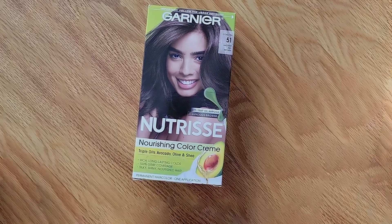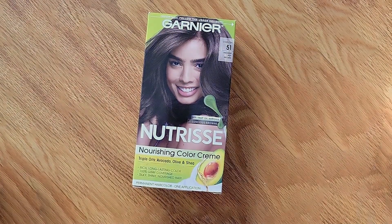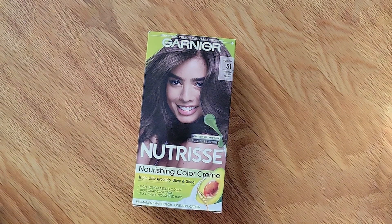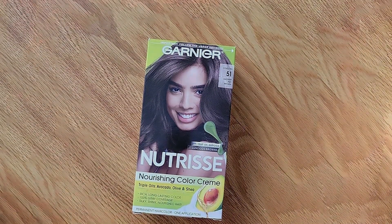Garnier Nutrisse Nourishing Cream is designed to be gentle on your hair and scalp, thanks to its ammonia-free formula. Each pack contains two boxes, providing ample product for full coverage or touch-ups.